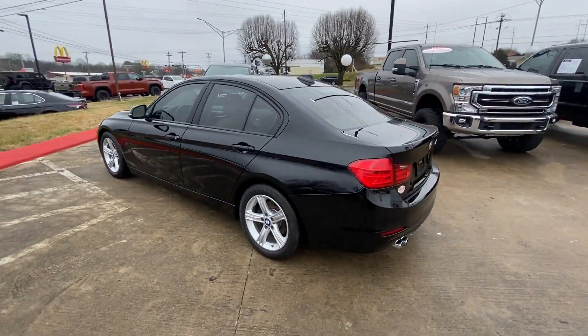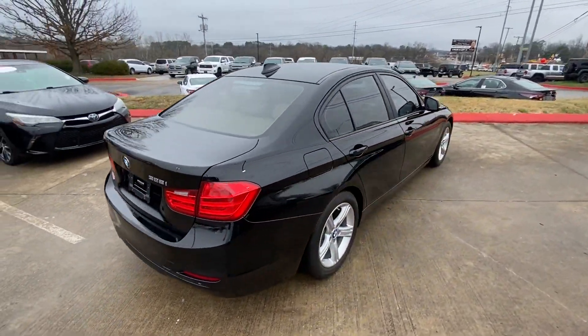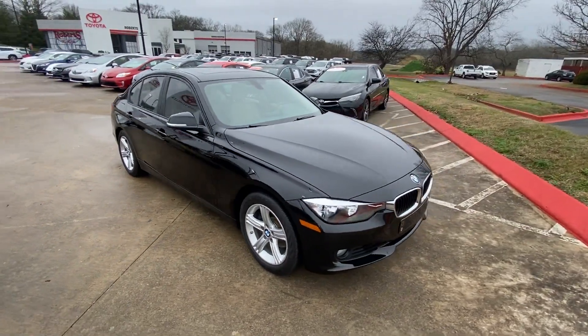2014 BMW 3 Series. With less than 21,000 miles on the odometer, this sedan combines safety and comfort with style and performance.